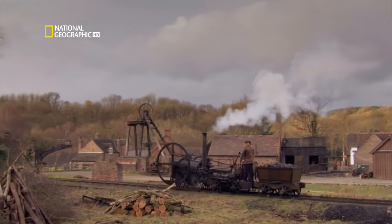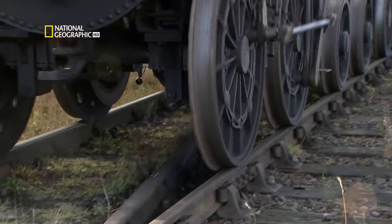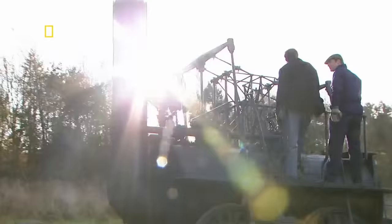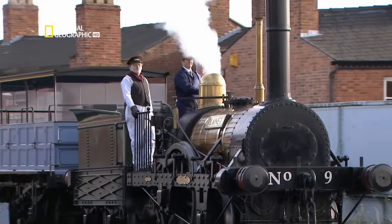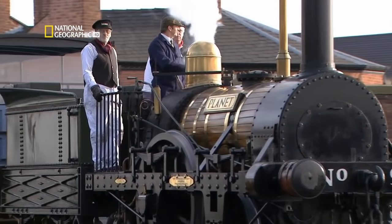They created extraordinary new machines, built roads made of iron and changed the world forever. This is the era in which the train was born.